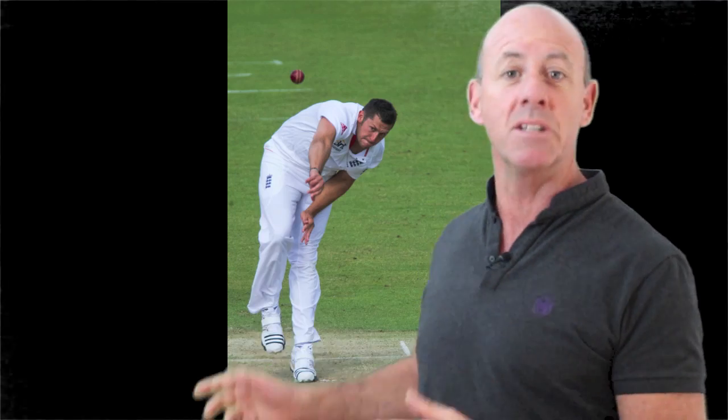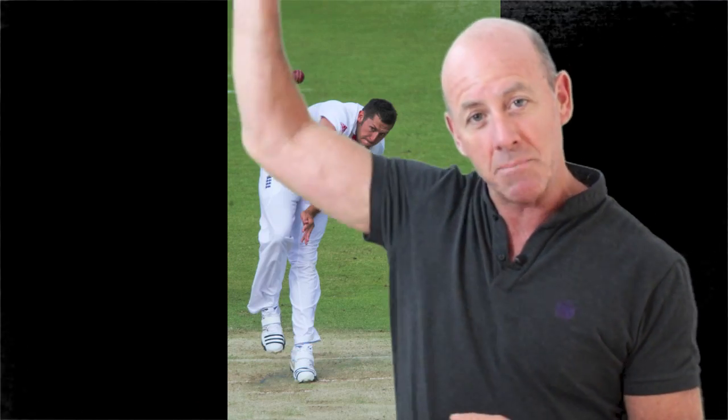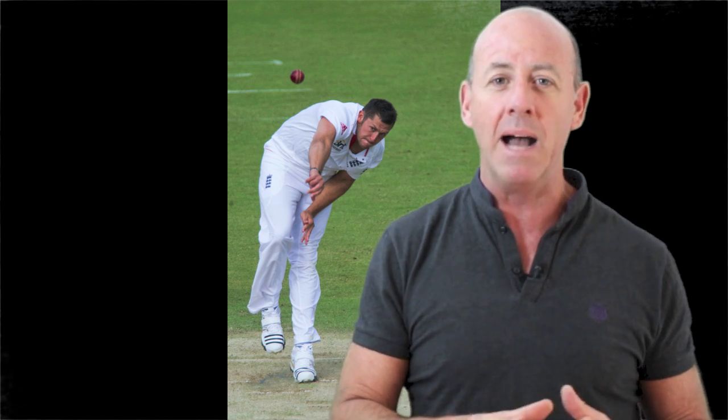Whereas a bowler like Tim Bresnan, who bowls at the death for England, has a much higher action as you can see here, and therefore if he misses his Yorker length by a couple of inches and makes it a half volley, the batsman can still get underneath it because of a bit more bounce.